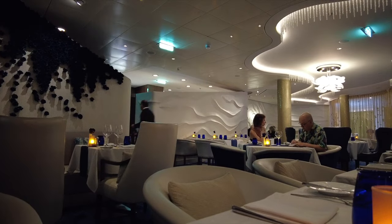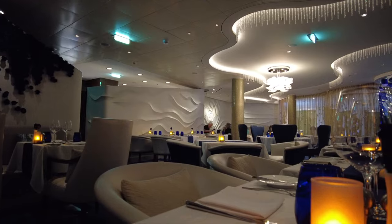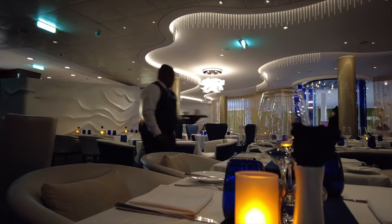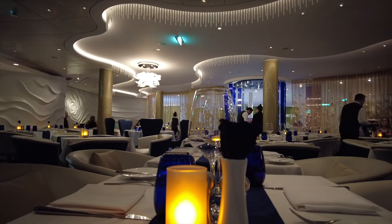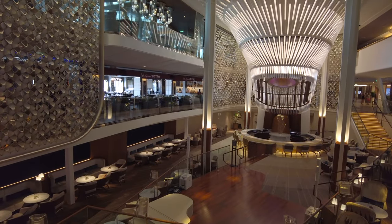The theming and atmosphere of Blue is all about wellness. This restaurant is only for guests staying in Aqua Class, which costs extra but does have some perks. You get complimentary fitness passes, daily in-room bottle water service, a healthy room service menu, a yoga mat for use on board, and access to the sea thermal suite.